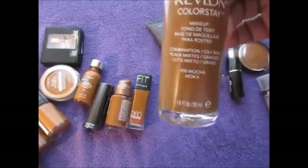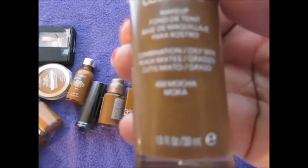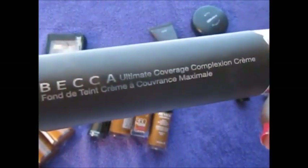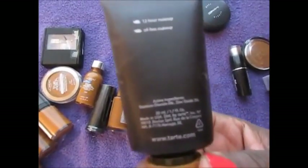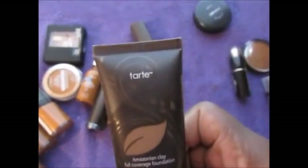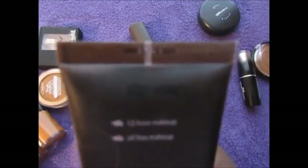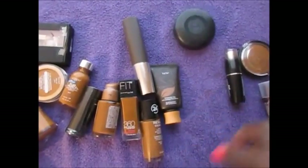I have the Revlon ColorStay in Mocha. I have the Becca Ultimate Coverage Complexion Cream in Mink. I also have the Tarte Amazonian Clay full coverage foundation in Deep Honey, and the MAC Studio Tech in NW485.